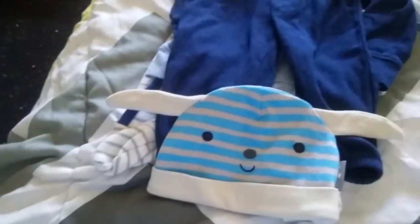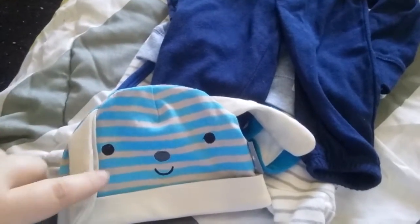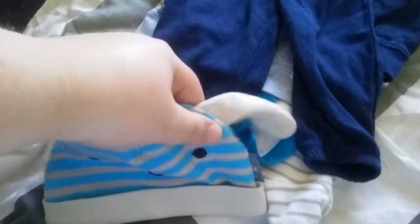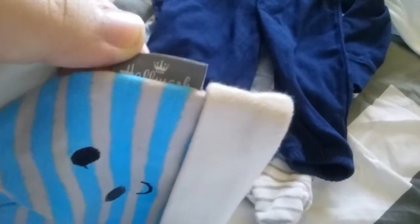This one came with it because it's also by Hallmark, but it's just blue and gray striped. I think it's supposed to be a dog because of the ears. Me and my mom debated — my mom said dog, I said bunny — but I think it's supposed to be a dog now that I look at it more.